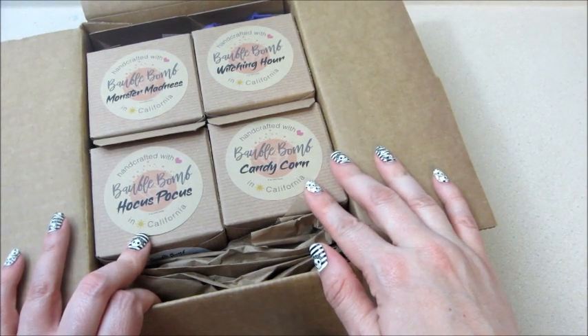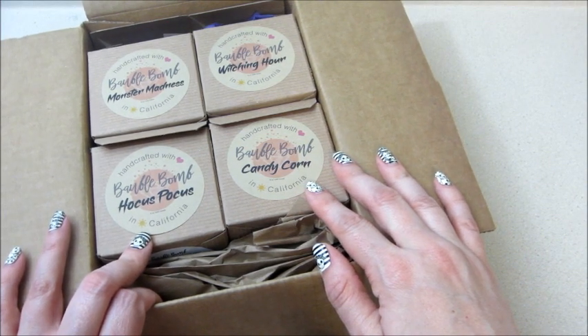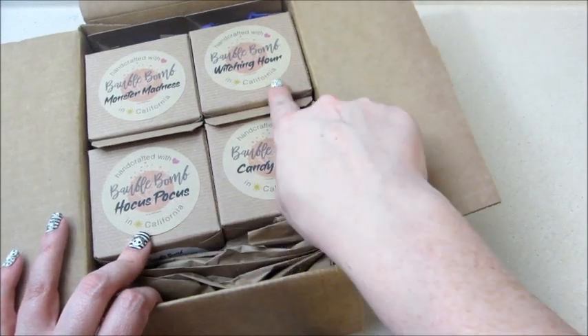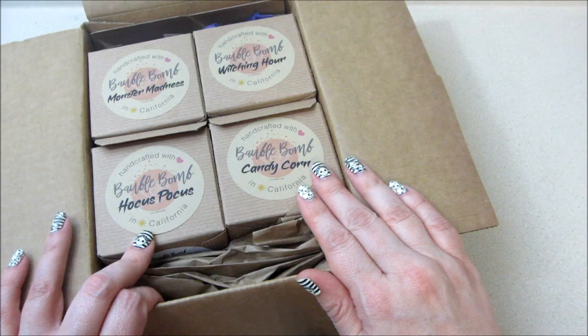Then a day or two later, Jewel Scent sent me an email saying they had new Halloween bath bombs coming out. I went to look at them and they're the exact same — they look identical with just different names. Even one of the pictures of jewelry was almost identical to Bobble Bomb's.